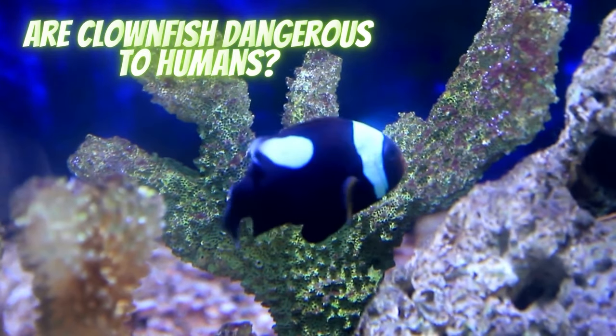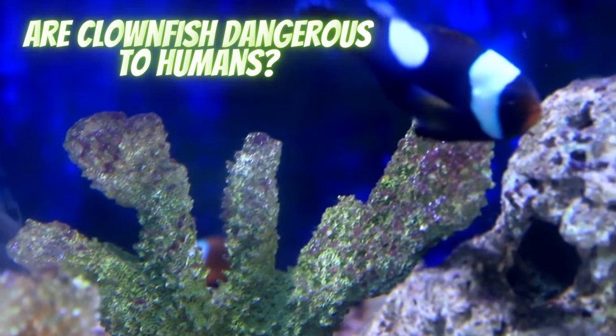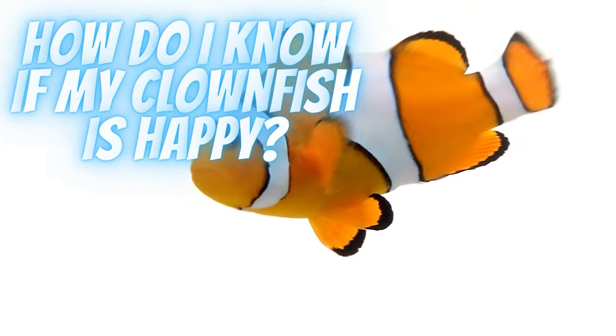Clownfish aren't dangerous to humans. However, clownfish do have a few ocean predators including stingrays, sharks, eels and other big fish, but their greatest threat is humans.